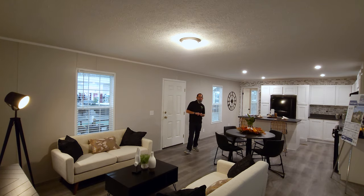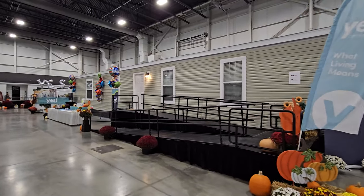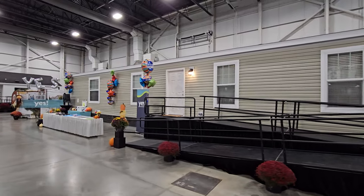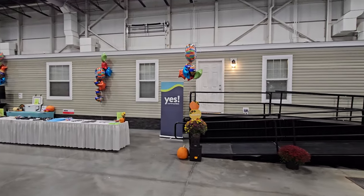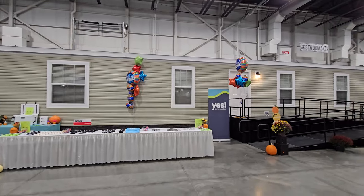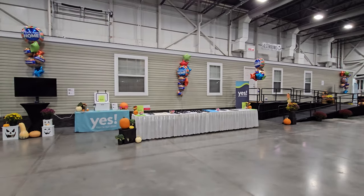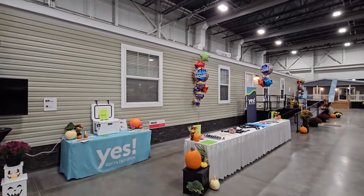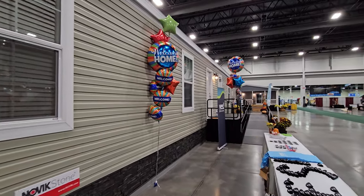This is the last home here on display at the Novi Home and Garden Show out in Novi, Michigan, and I have had a great time being out here. I'm from Southern California so the weather was different, everything was nice, people were great up here. This one was brought to us by Yes Communities and it is known as the Dutch Aspire 1676H32090.